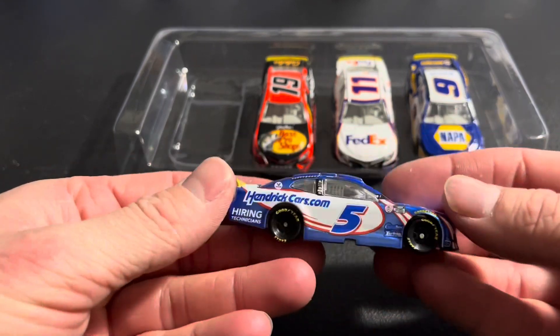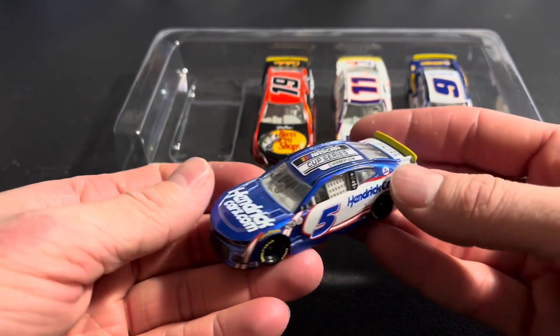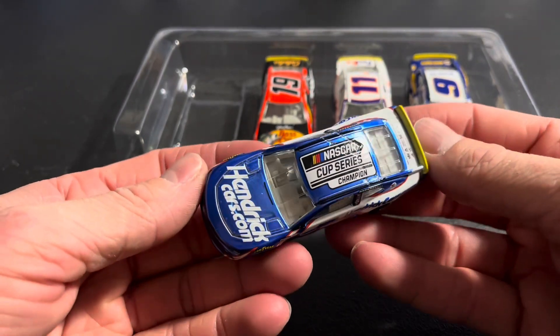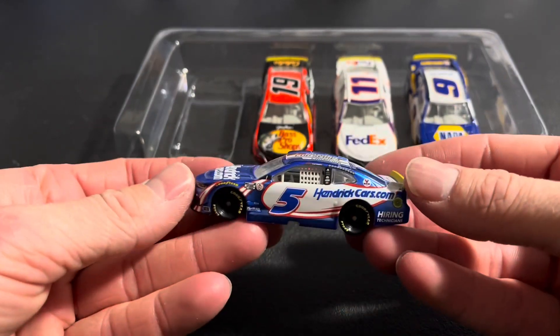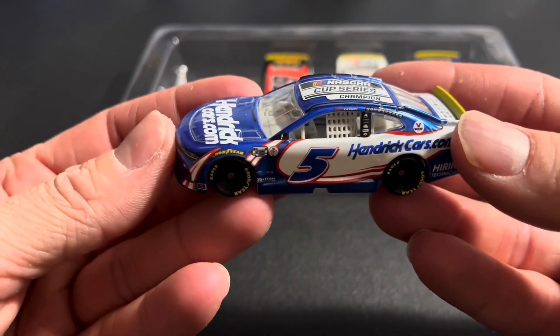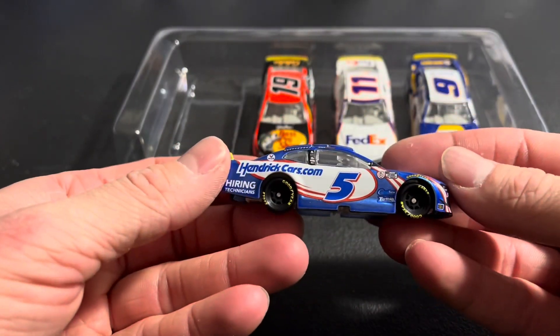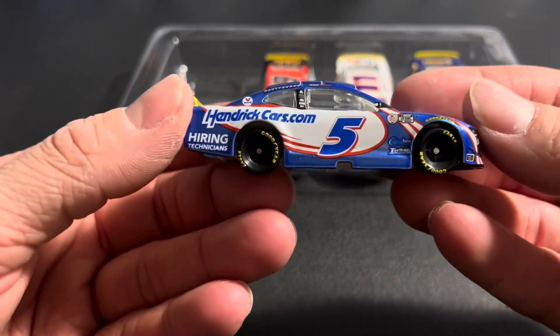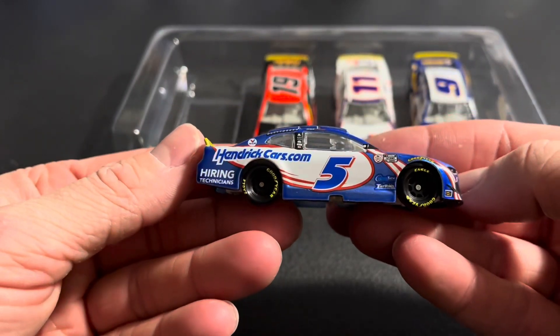We got the playoff markings with the yellow spoiler. Being an Authentic, we don't get the yellow name banner, but it's still nice to see some sort of recognition. We got the playoff decal, and this has the champion decal as well on it.